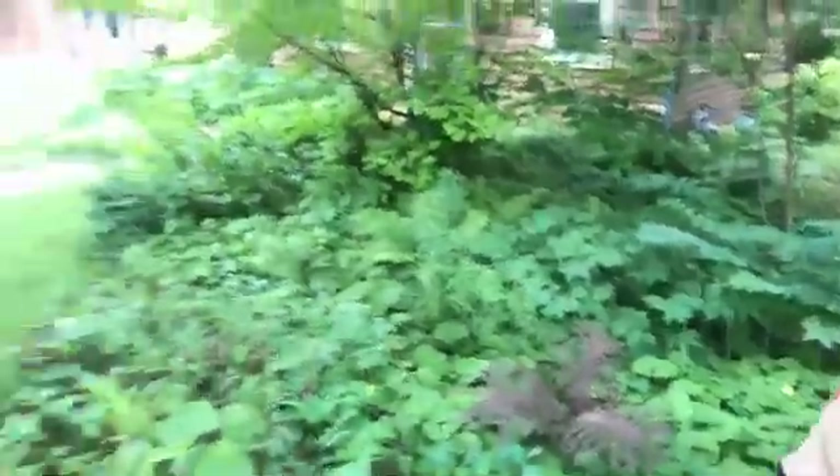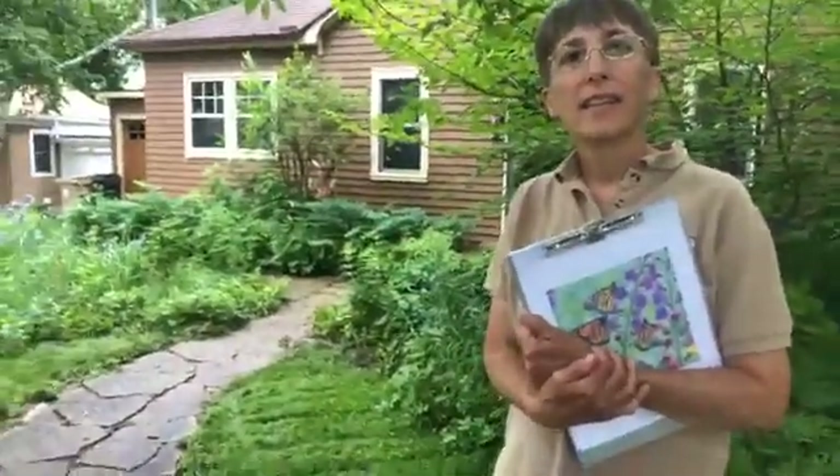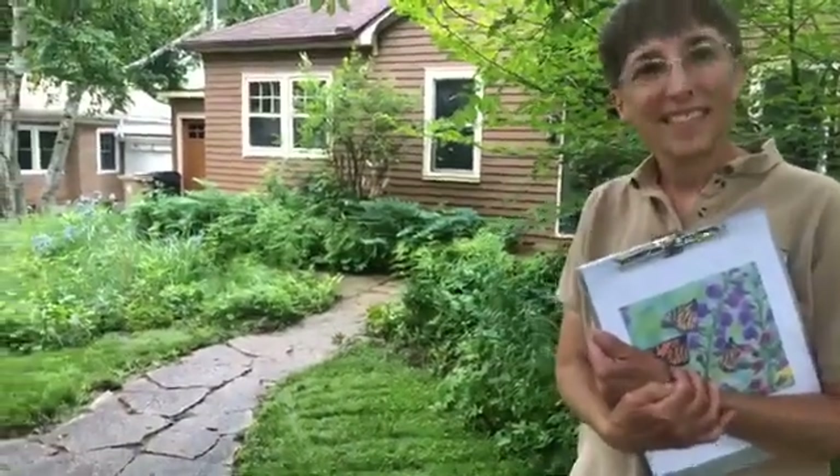Let's go back to the prairie garden. We do have one question — Judy is wondering about specific pollinators for some of these flowers. She sees spiderwort in that garden plot. Can you point that out?